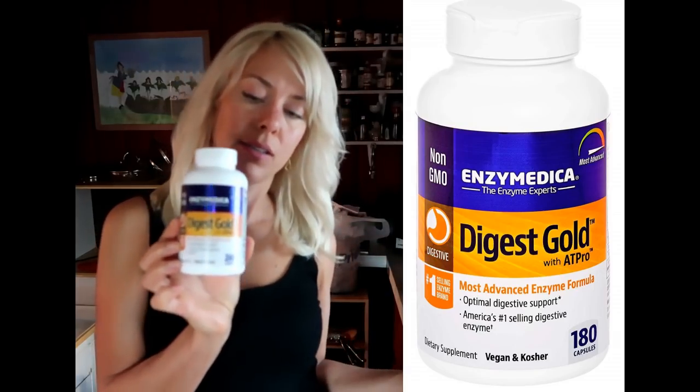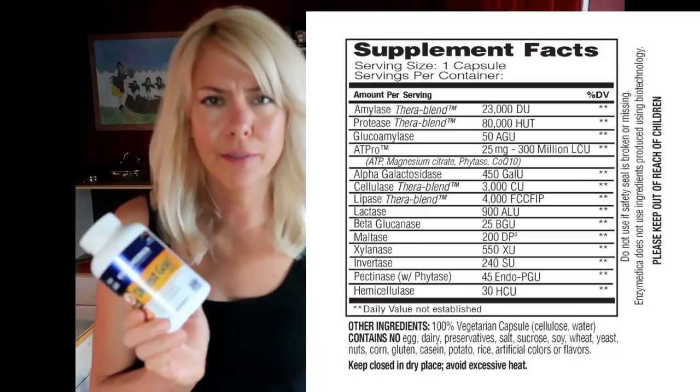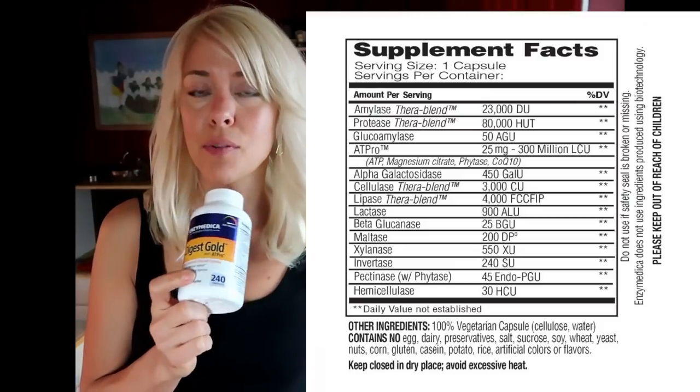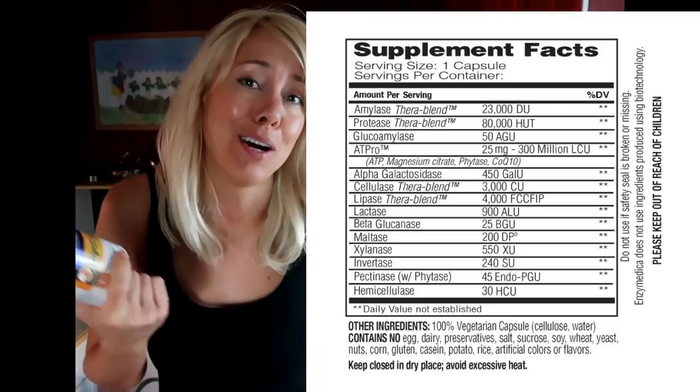Digest Gold — I take these as a digestive enzyme. Last time I did a video on supplements I said I can't tell the difference and I don't know if I'll keep taking them. But then I was going through my old notes and I wrote 'oh my gosh these help so much.' I just totally forgot and got used to having better digestion. When I first started taking them I noticed a huge difference.